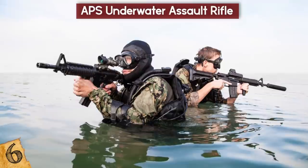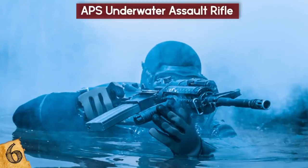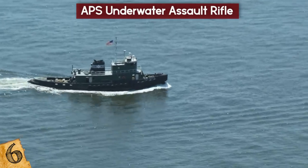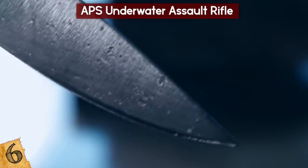The rifle is by no means a perfect underwater weapon and proved to be bulky and awkward to move around with. Still, it would have been enough to carry out missions and was far more effective than having just a knife.